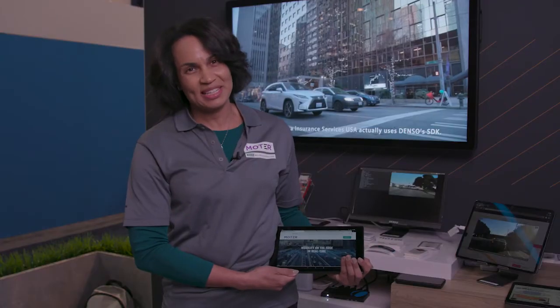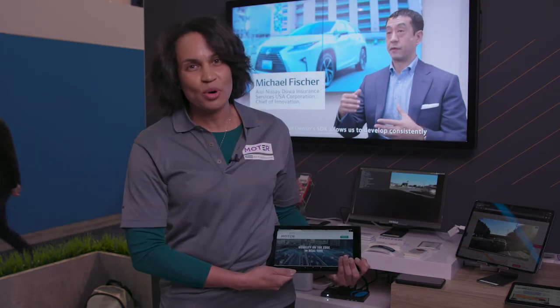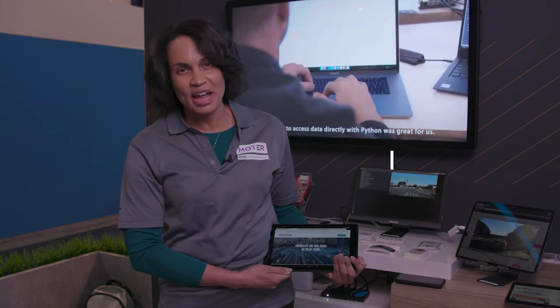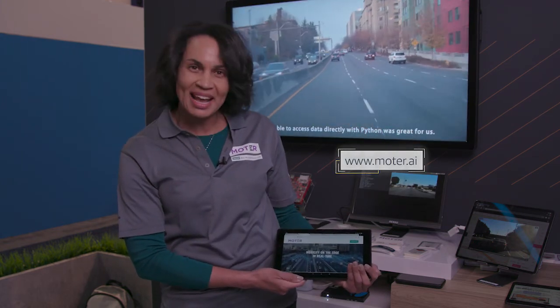Thank you so much for listening. All of this is made possible by DINZO's Mobility IoT Core, which is running on Amazon CBRA, and our software is Motor, which can be found at Motor.ai. Thank you.